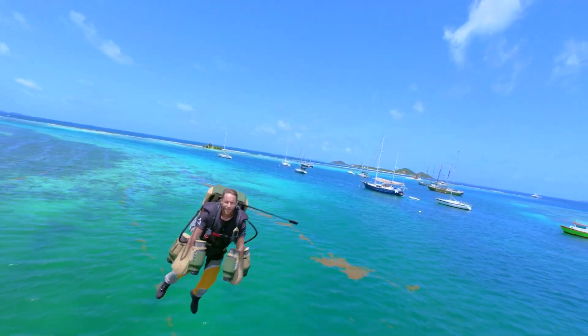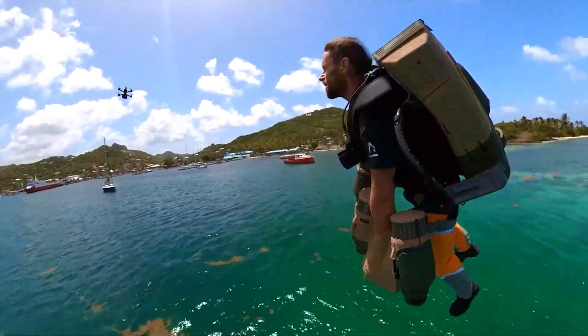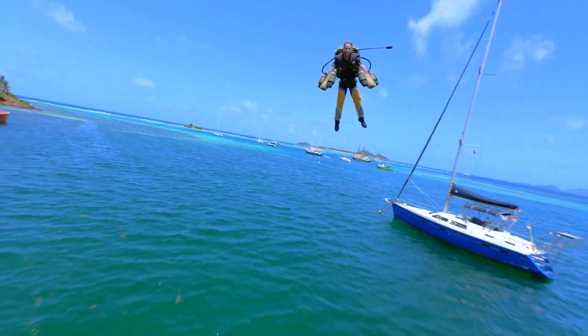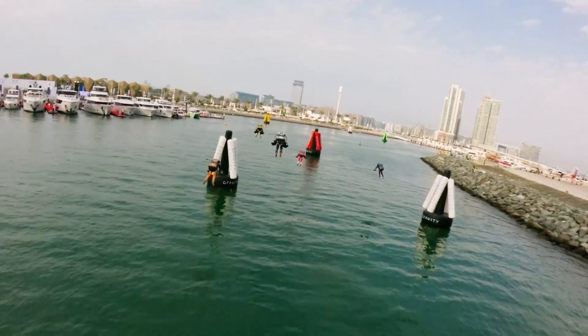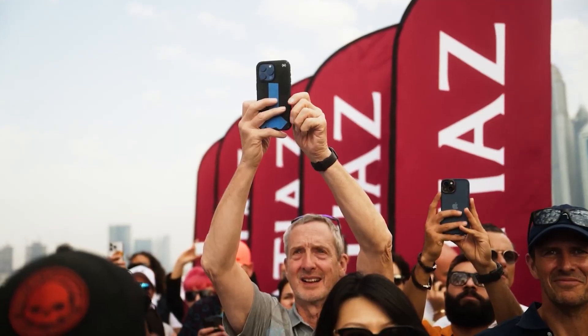If flying around wasn't exciting enough, imagine racing in these things. Gravity Industries has launched the Jet Suit Race Series, and it's absolutely revolutionary. The series brings together skilled pilots who navigate challenging courses, often over water or designated arenas, demonstrating incredible agility and speed. It's a true test of pilot skill, precision, and the raw power of the suits.